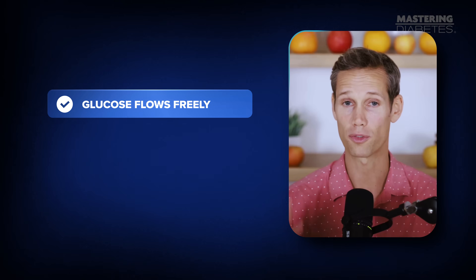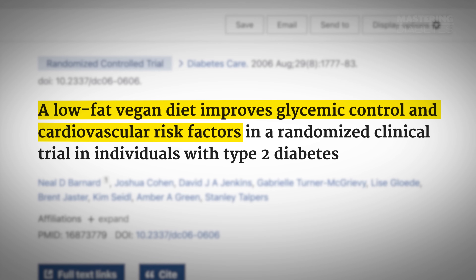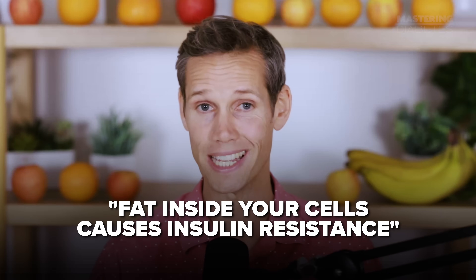And the good news? Once you start pulling the oil and saturated fat out of your diet, your body starts cleaning the pipes on its own. Glucose flows freely again, blood sugar stabilizes, and insulin sensitivity comes back. In people already living with type 2 diabetes, randomized trials have shown that low-fat vegan diets improve glycemic control and cardiovascular risk factors more than a conventional diabetes diet. So when we say fat inside your cells causes insulin resistance, we're not guessing — we're simply explaining what these studies have been showing for years.